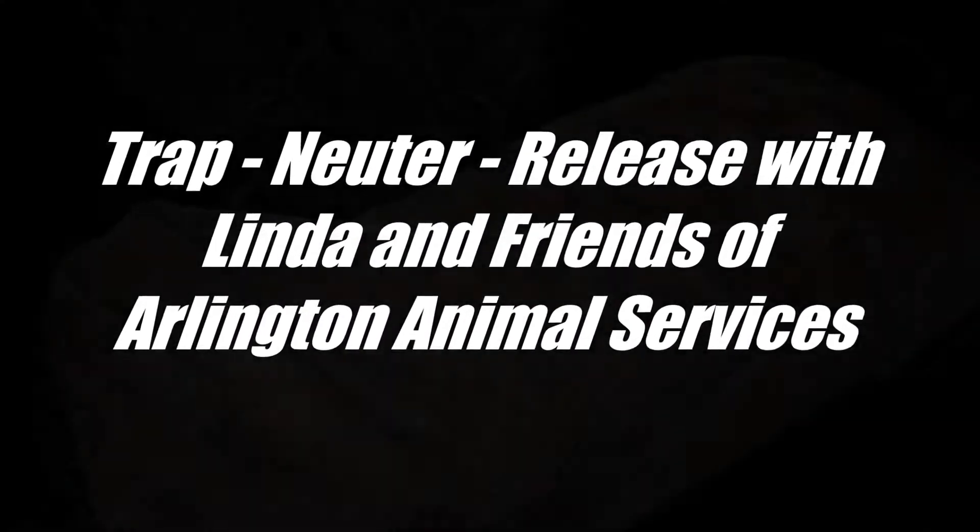A trap-neuter-release or TNR program stops a feral cat colony from reproducing but leaves the cats in place, and limits new fertile colonies from establishing themselves.